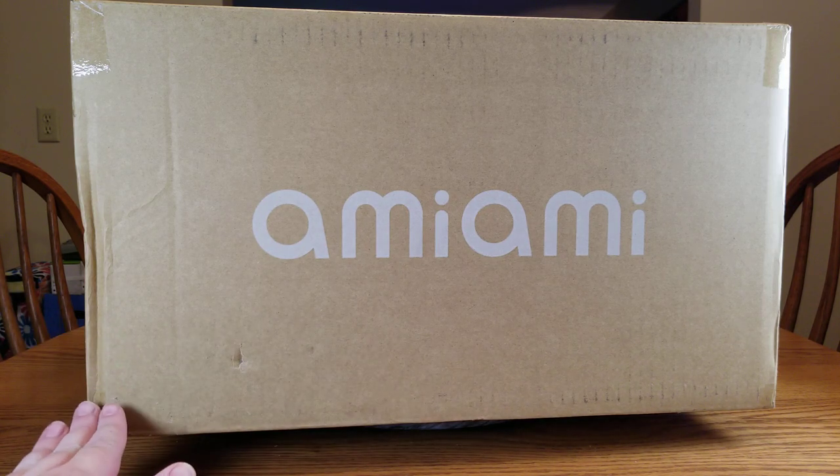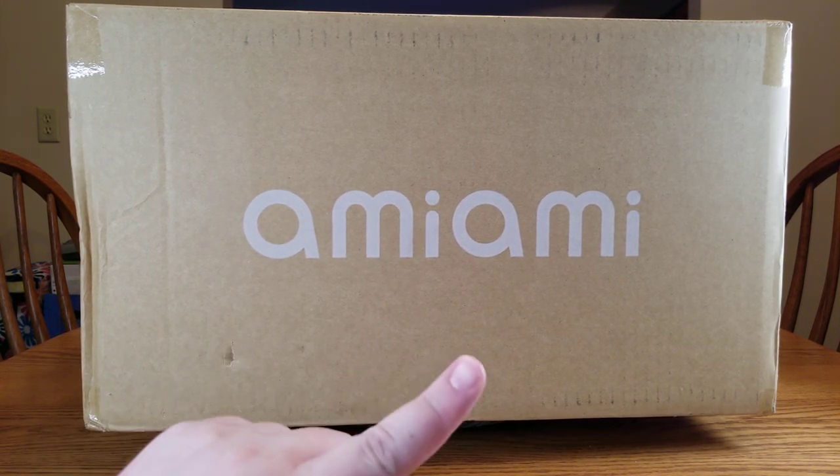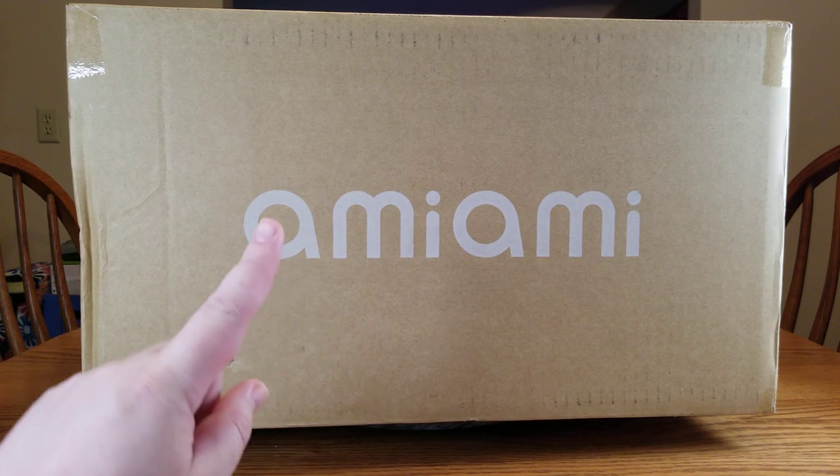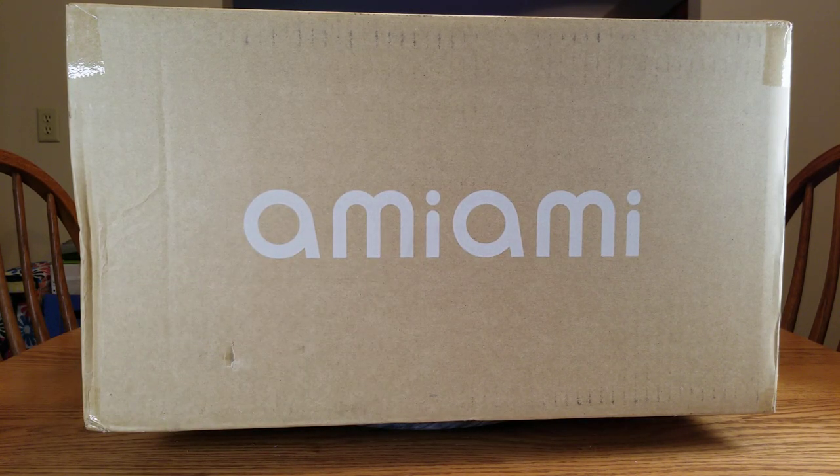We've got a Neptunia figure in here, but it's not Nep, and it's not Noir. It's actually Blanc. Yes, we've got a White Heart. So let's get this box open and get to the pretties!